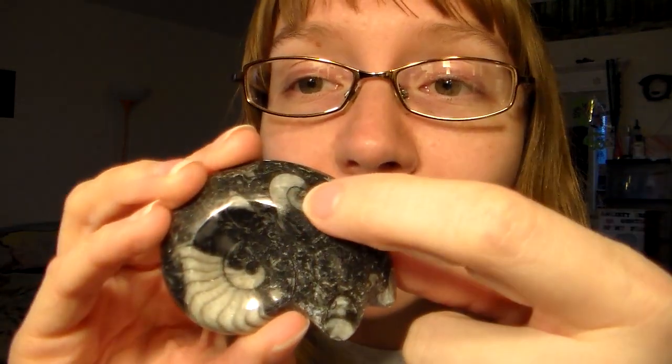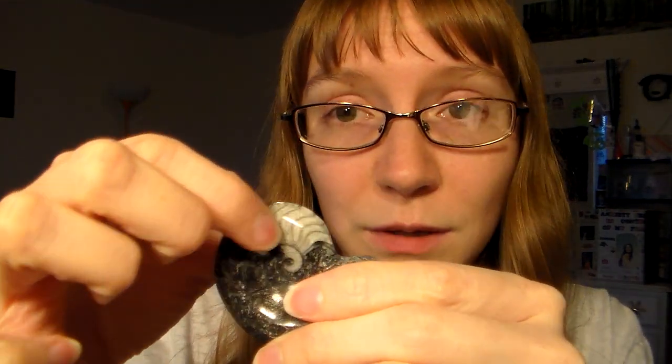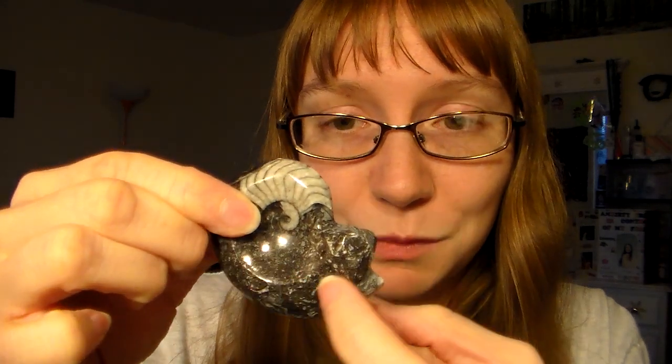This is an ammonite fossil. Not only do I like rocks and minerals and gems, but I also really like fossils. Look — a teeny ammonite and a bigger ammonite. I think this is probably legit ammonite and all of this was probably just cut — that's my guess.